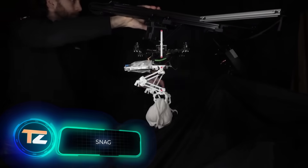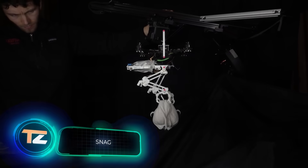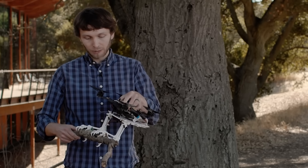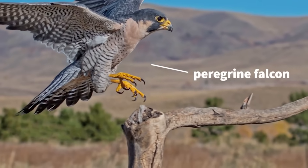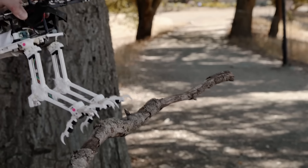SNAG. The name of this device stands for Stereotyped Nature-Inspired Aerial Grasper. SNAG was developed by engineers at Stanford University. Its design is inspired by the structure of the peregrine falcon's limbs. The legs move independently.